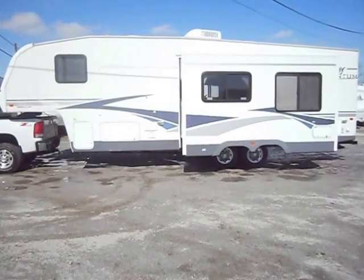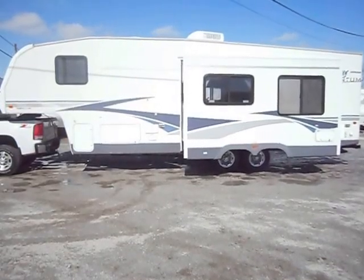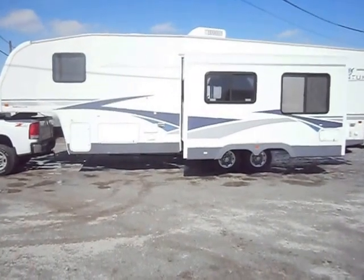Welcome to 4Zs RVs. Today what we have for sale is a 2004 Terry Quantum 295.